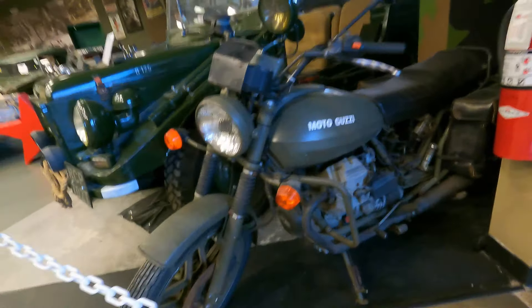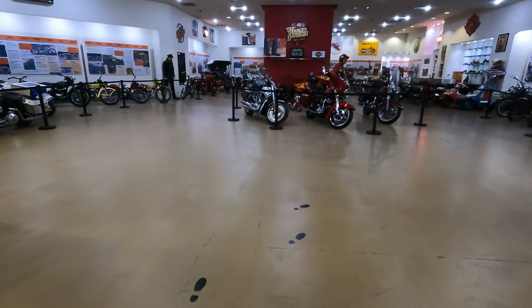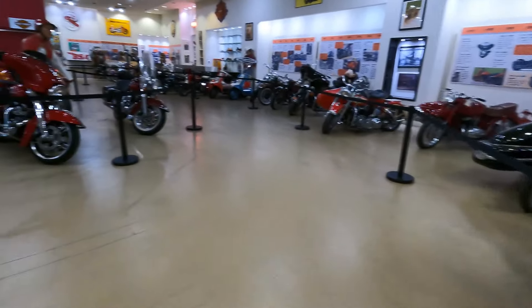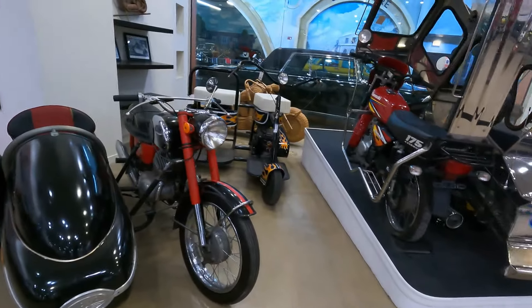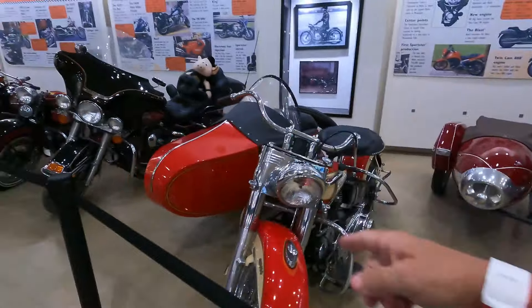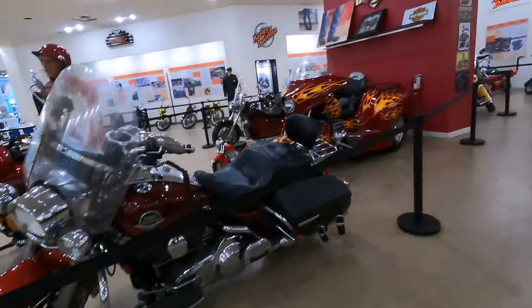They even have beautiful uniforms — those marine uniforms are beautiful. There's so much motorcycle stuff here. Look at the Kawasaki with the sidecar. Harleys — they got a little bit of everything, including a little Harley Davidson.